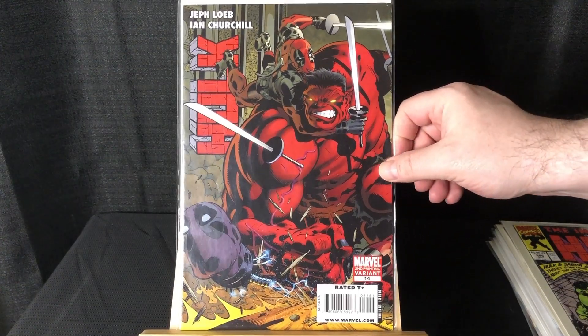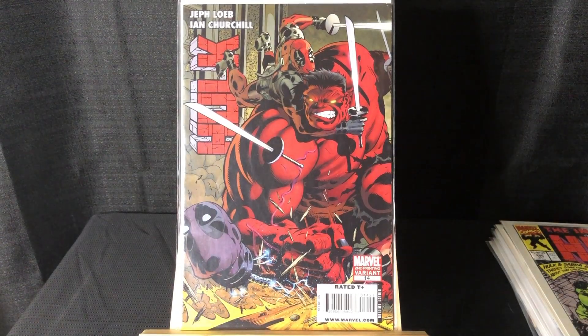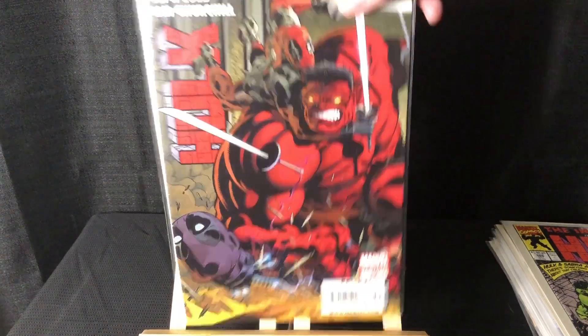Also got this really cool second printing variant featuring Deadpool. Shout out to Beauty Comics — I'm pretty sure I saw him show this in one of his recent haul videos.